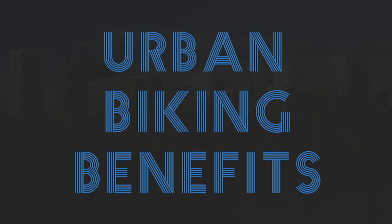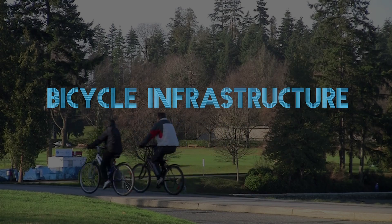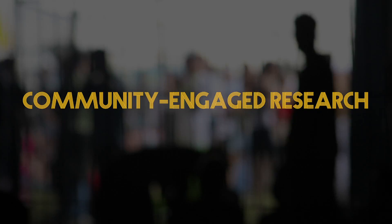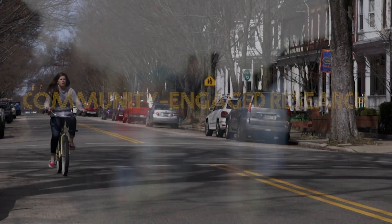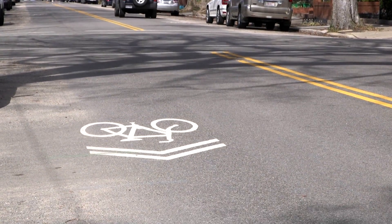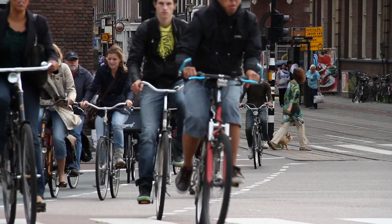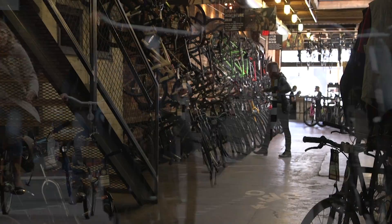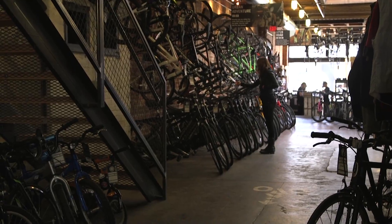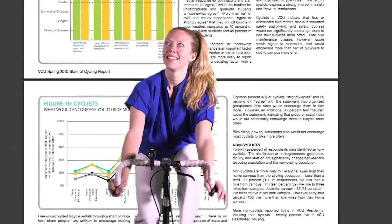Welcome to Urban Biking Benefits. In this course, students will explore bicycle infrastructure and learn the basics of community-engaged research. The research tells us that higher levels of bicycle infrastructure are positively and significantly correlated with higher rates of bicycle commuting. We will conduct community-based data collection that generates specific recommendations to update VCU's State of Cycling report.